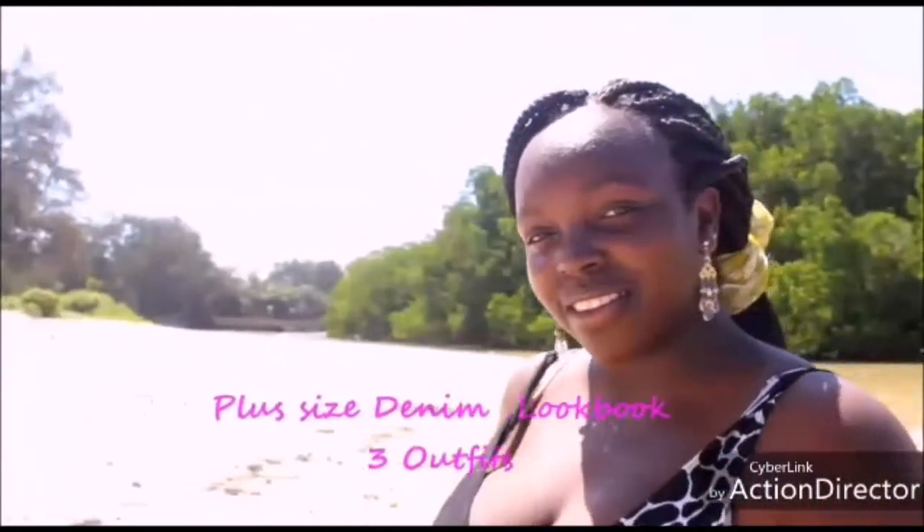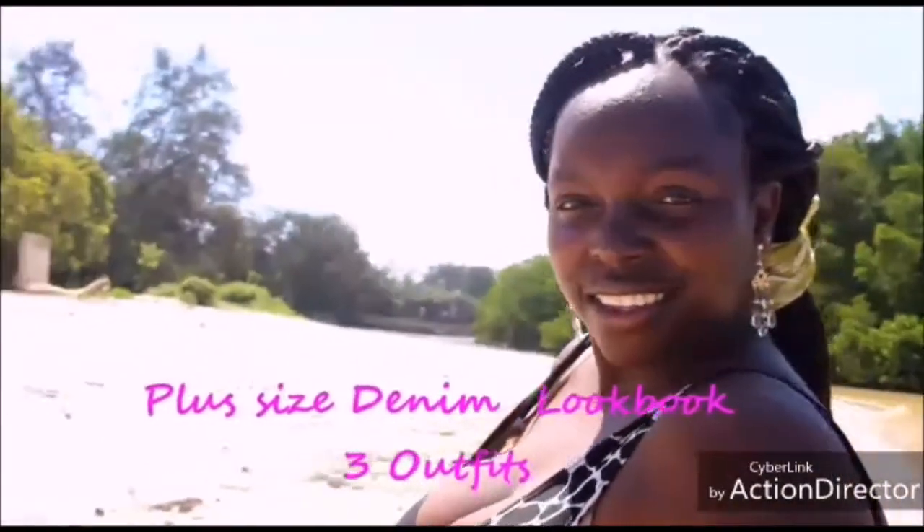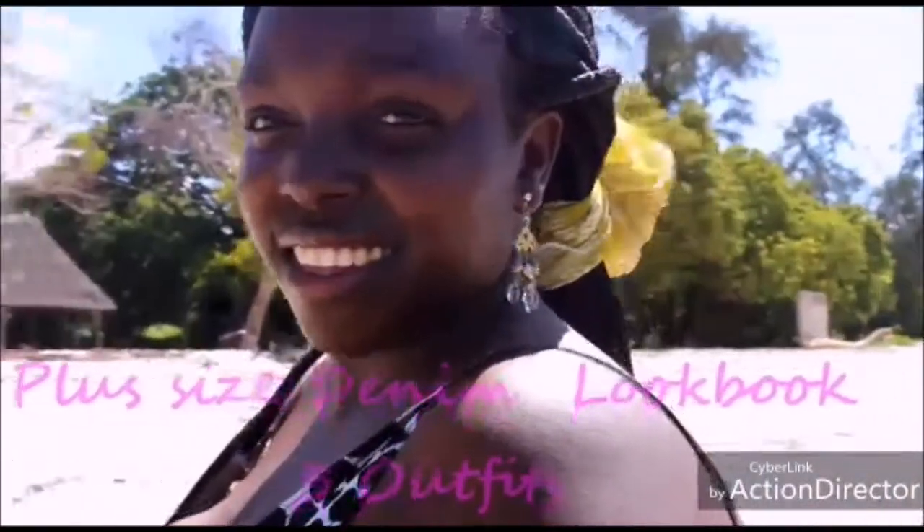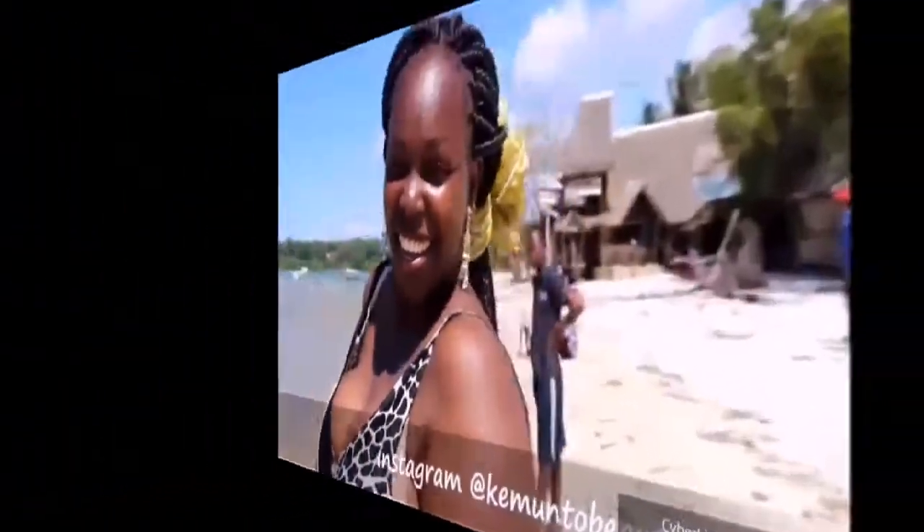Hello YouTube family, my South African people, welcome back to Lerato O'Clock YouTube channel. My name is Kemuto Bear and me and Lerato decided to do a YouTube collaboration between Kenya and South Africa. Hey guys, you're watching Lerato O'Clock and Kemuto Bear's collaboration — this is our first collaboration.